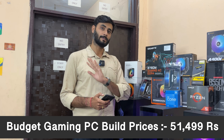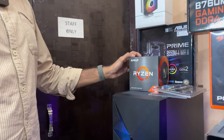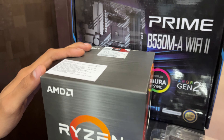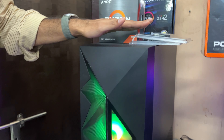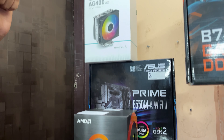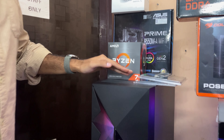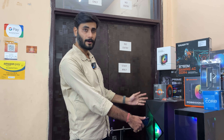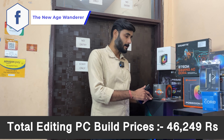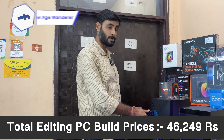This is a great option for editors: the AMD Ryzen 7 5700, an 8-core processor, paired with 16GB DDR4 RAM, a B550M Wi-Fi motherboard, AG400 CPU cooler, 500GB SSD, and a 750W Bronze rated power supply — all in the Antec DF800 Flux cabinet for better airflow. The total price is just 46,249 rupees.